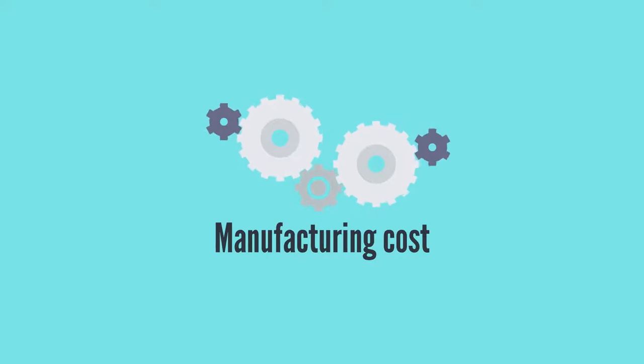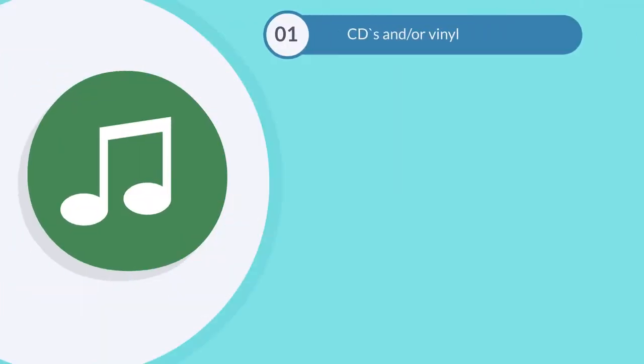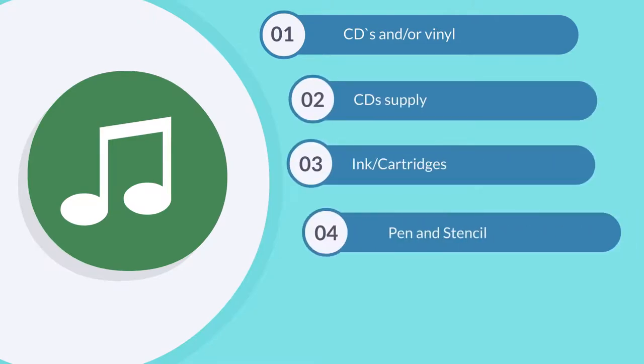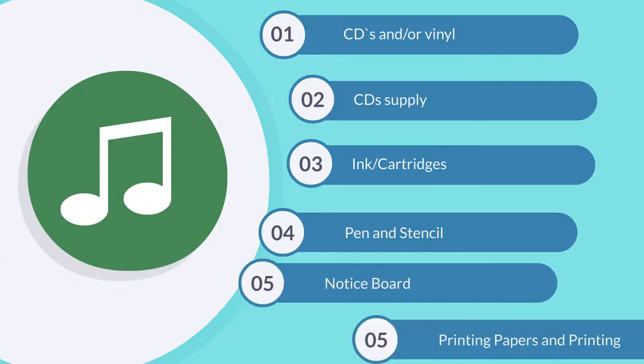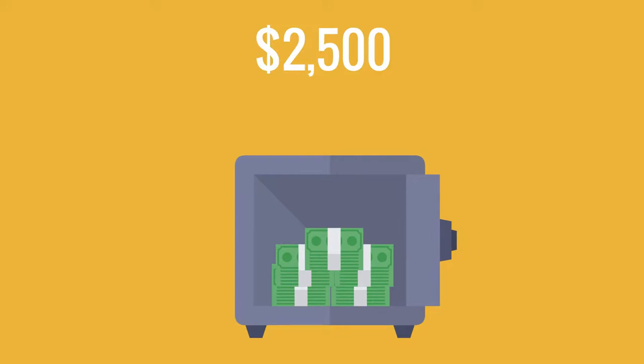Manufacturing Cost, also called inventory cost, includes the cost of producing music on CDs and/or vinyl, CD supply, ink cartridges, pen and stencil, notice board, printing papers and printing. This usually costs about $2,500.